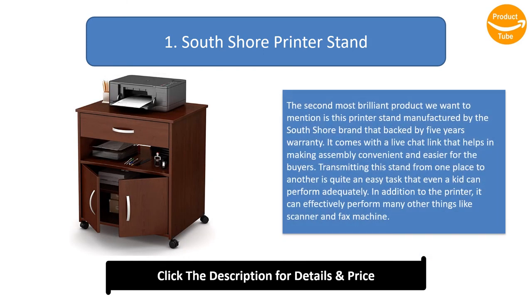Number one: South Shore Printer Stand. The top product is this printer stand manufactured by the South Shore brand, backed by a five-year warranty. It comes with a live chat link that helps make assembly convenient and easier. Moving this stand from one place to another is quite easy — even a kid can do it. In addition to the printer, it can also accommodate a scanner and fax machine.